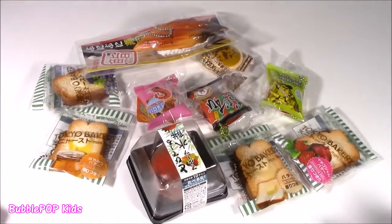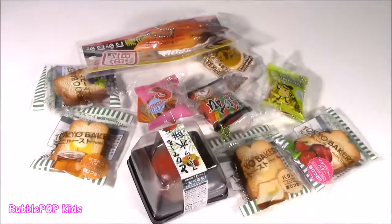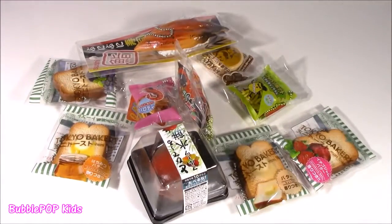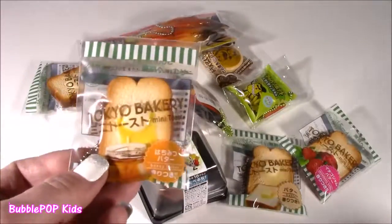Right-a-guys. So right here on my testing table, I have some of the cutest little things I think I've ever seen in my life. Most of them are squishies, some of them are these cute little keychains. Too cute. Where did you get these, Bubble? Tokyo Bakery.